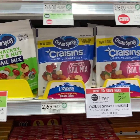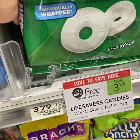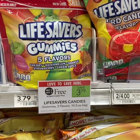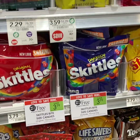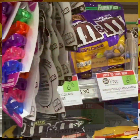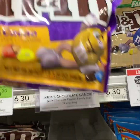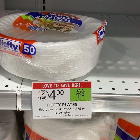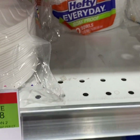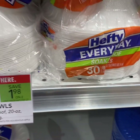These are some of the buy 1 get 1 free this week that we have no coupons for. For the Hefty, we have $1 off 2 from the 1/26 RMN insert, so it's a good deal — you pay $1.50 each after sale and coupon.